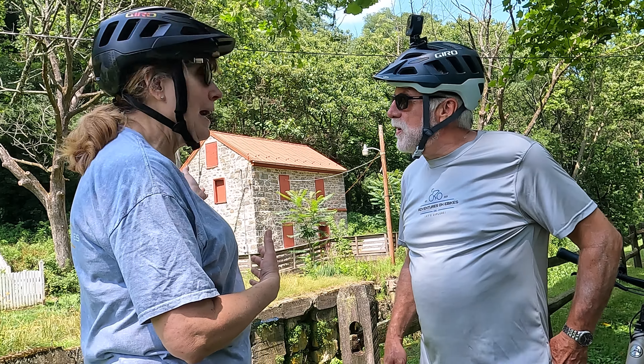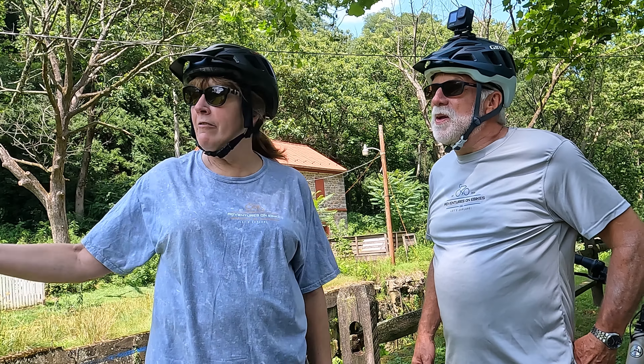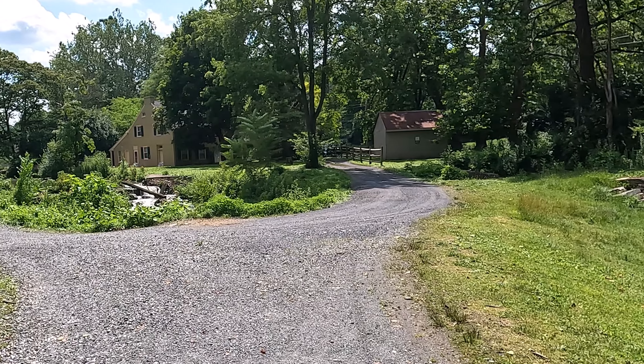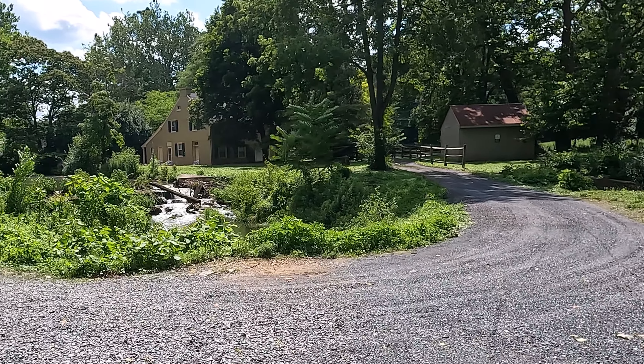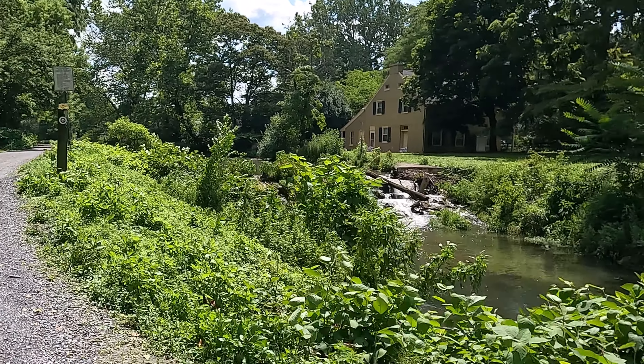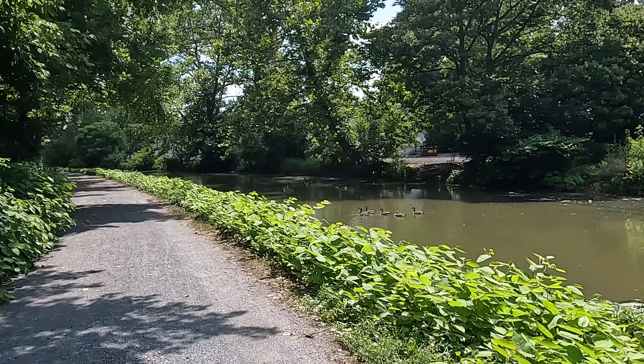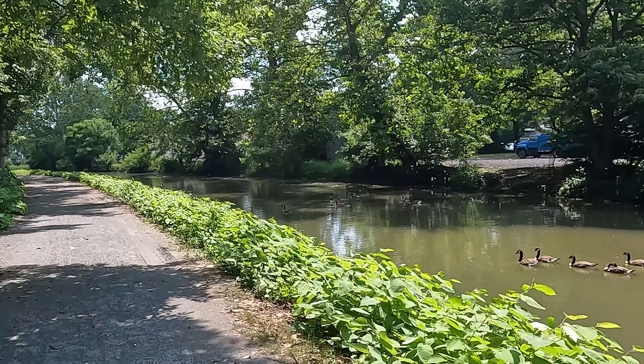There's no bathrooms, there's no... well, this is a touristy thing. We're at a lock house — it's 10 feet from civilization, but in the wilderness. Absolutely. And how else to describe it?